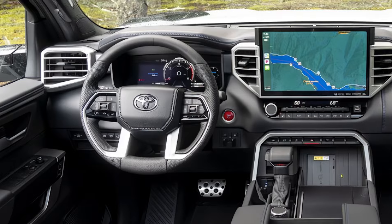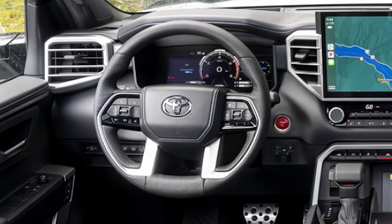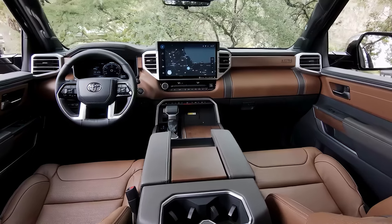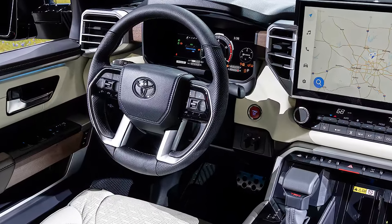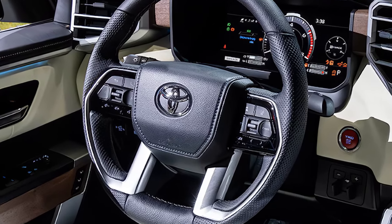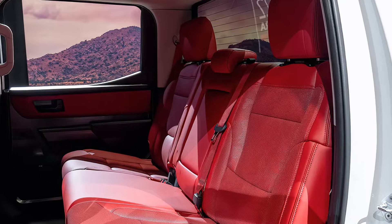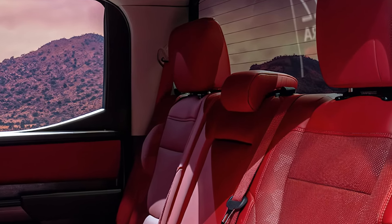Inside, the Tundra keeps things refined and comfortable. You've got spacious seating, premium materials, and a suite of advanced tech, including a large 14-inch touchscreen, wireless Apple CarPlay, and Android Auto. Toyota's also packed in its Safety Sense 2.5 suite, so you're getting adaptive cruise control, lane-keeping assist, and more to help keep you safe on the road.